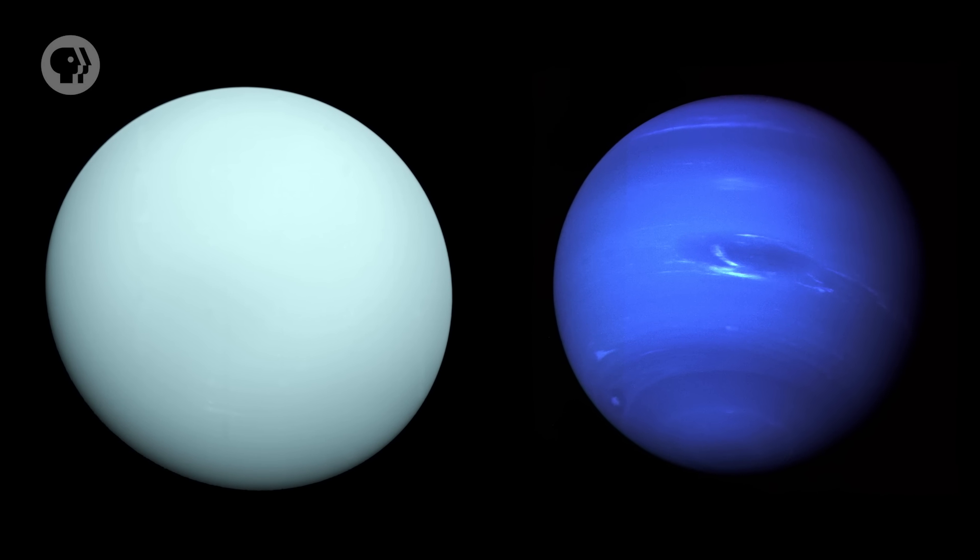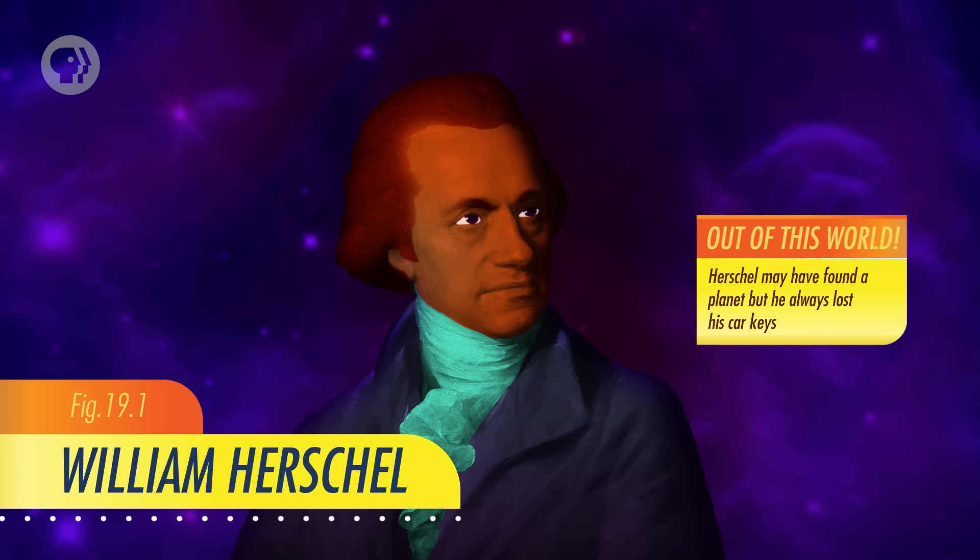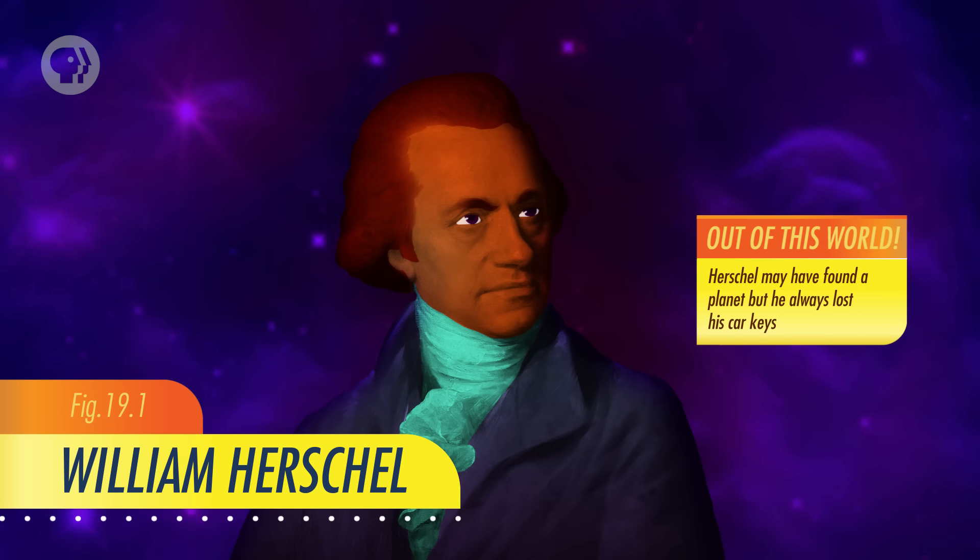They're a lot alike in many ways, but of course they have their individual quirks. Uranus was the first planet to be discovered — by that I mean it wasn't known in ancient times. It took an astronomer with a telescope to find it. In 1781, William Herschel was mapping the skies through his telescope when he spotted a greenish object that was clearly a disk and not a dot like a star.